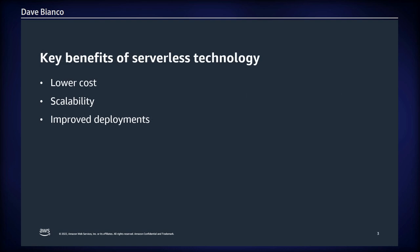So let's walk through those benefits. The primary gains of going serverless are lower cost — you're only paying for the compute time in which your application is running. This could be a few seconds for a microservice function, or it could be several hours to meet your business hours where it's not online overnight.